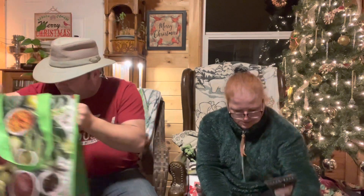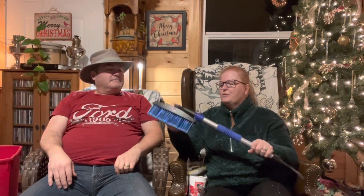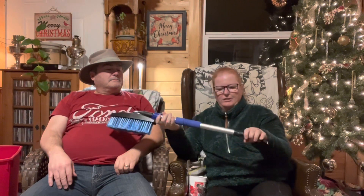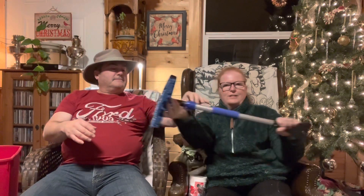I asked Sean if he wanted a brush for the big truck and he said yes, so this one was four dollars. It's one of those extension snow brushes — you're going to pay ten dollars or more for this at Canadian Tire. It extends quite long, which Sean is demonstrating right now.